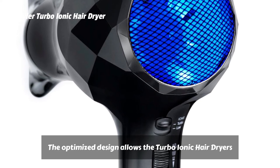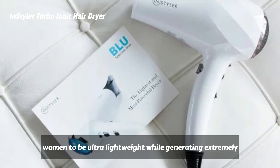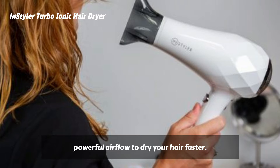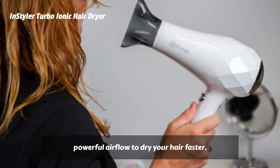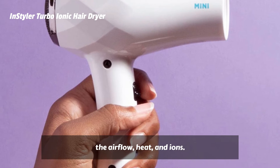The optimized design allows the Turbo Ionic Hair Dryer to be ultra-lightweight while generating extremely powerful airflow to dry your hair faster. The Ionic Pro Hair Dryer allows you to customize the airflow, heat, and ions.